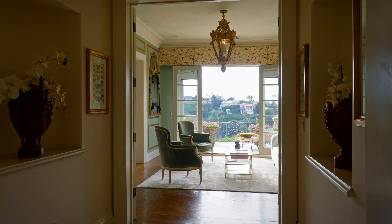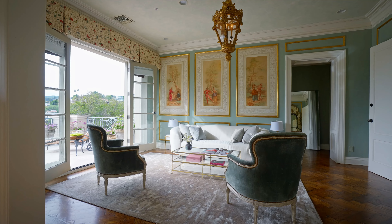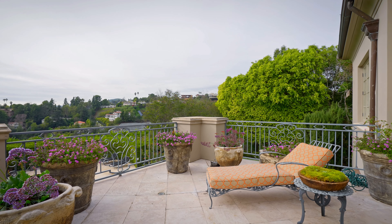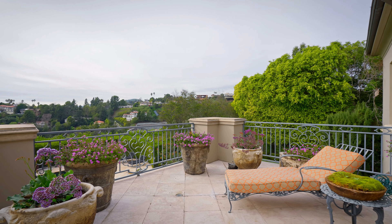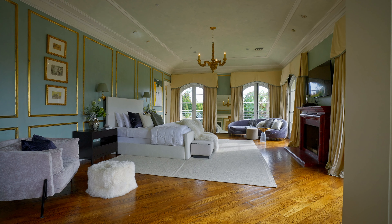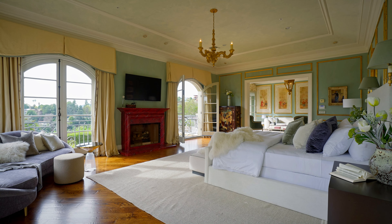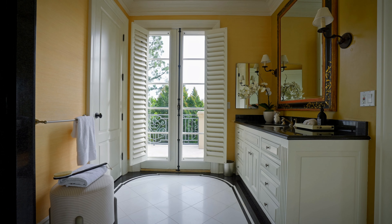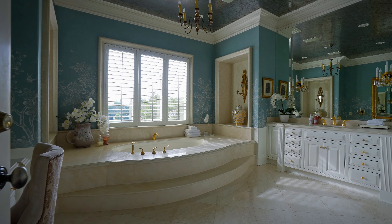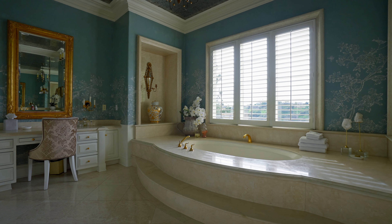The master suite includes walk-in closets that provide extensive storage options for clothing and accessories, ensuring an organized living environment. A private terrace extends from the master suite, offering an outdoor space where residents can enjoy fresh air and views in a secluded setting. The master bedroom boasts picturesque views of the Bel Air Canyon, allowing natural light to flood the room. There are dual luxurious bathroom suites attached to the master suite, allowing for privacy and convenience.